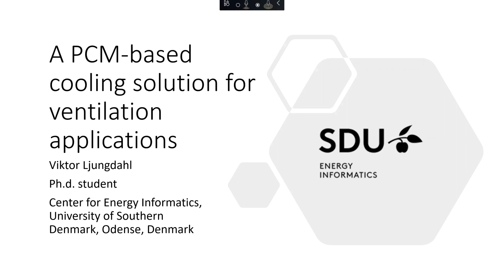My name is Victor Jungde, and I'm a PhD student at the Center for Energy Informatics at SDU. The title of my PhD is Modeling, Design, and Assessment of Innovative Phase Change Material-based HVAC systems. I'm in my third year, almost in my last year of the PhD, in a few months.